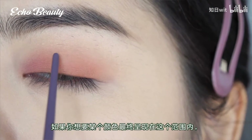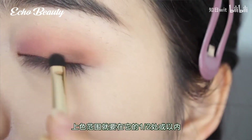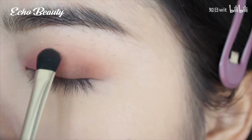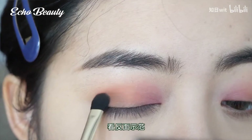The fifth point is to control the range of each color. If you want a color to end up in a certain range, the range of initial coloring should be at one half or within one half of that range, because you want to leave enough blending area for it.